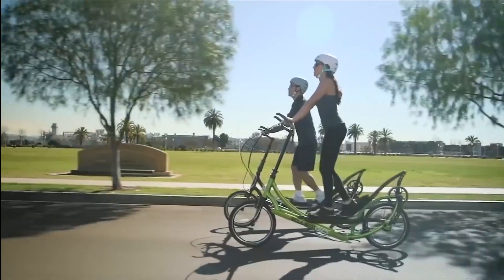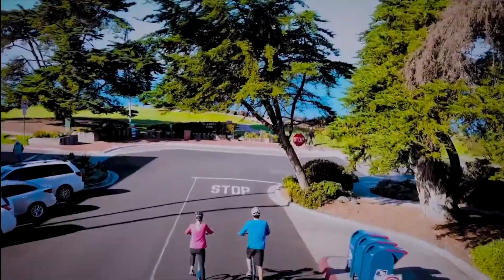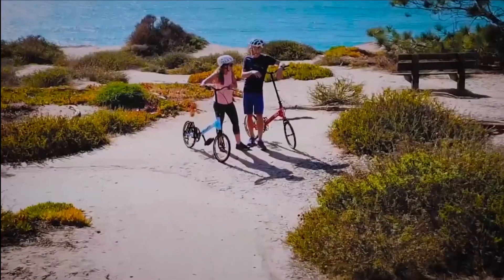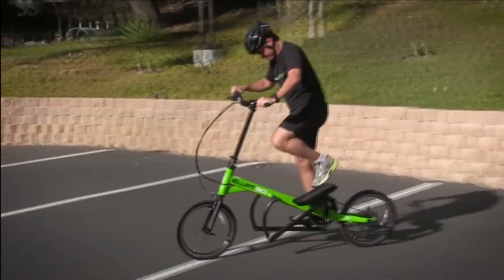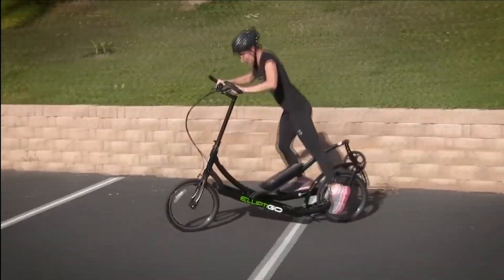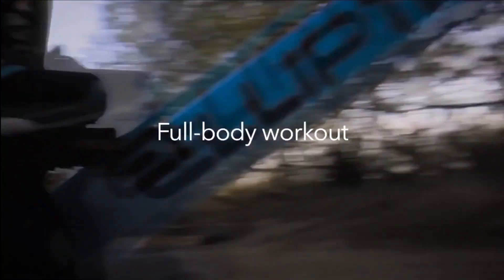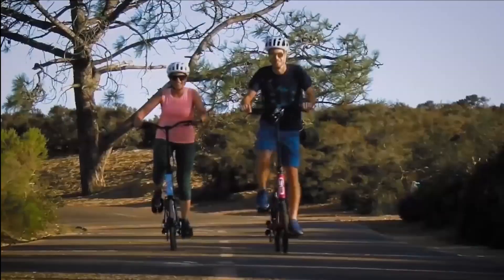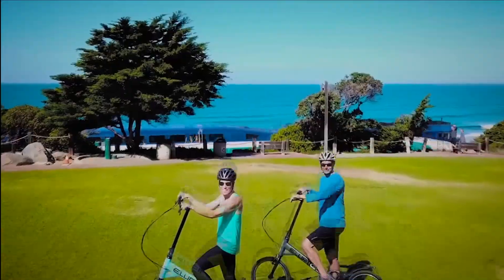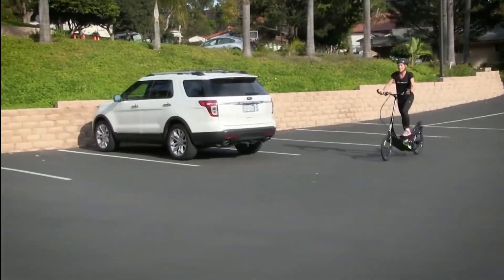Elliptico. Today anyone can buy an Elliptico in order to gain a fundamentally new experience in outdoor training. Although this vehicle is still a bicycle, it does not have the usual seat. When riding, a person instead of pedaling alternately depresses platforms for their legs, and due to this the bike moves forward. People quickly adapt to its design and balance well. It is noteworthy that the rider chooses the width of the range of movement of the platforms, meaning the intensity of the training can be varied.